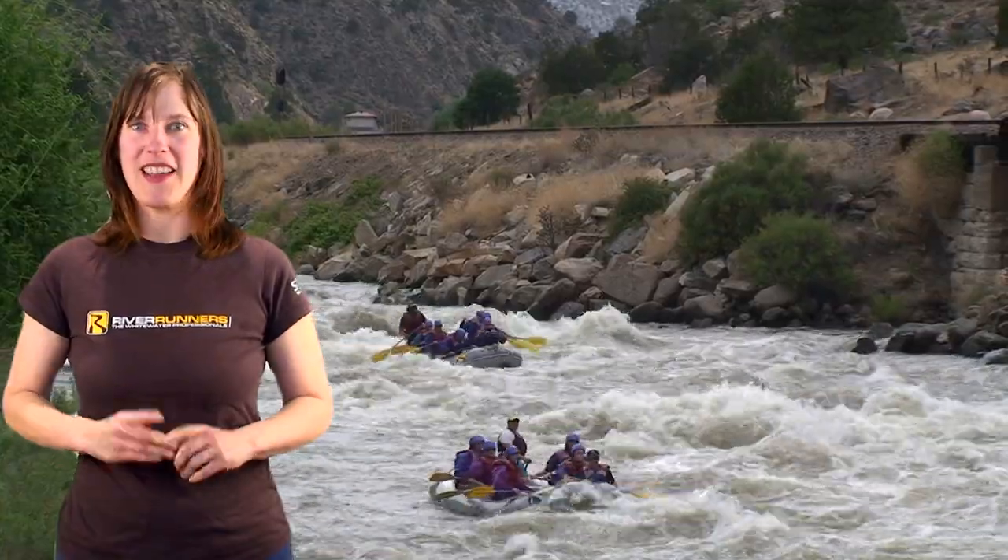Experience the beauty of Bighorn Sheep Canyon. This is a great intermediate stretch of the Arkansas River which is suitable for first-time rafters or experienced paddlers. Let's get wet and have fun.